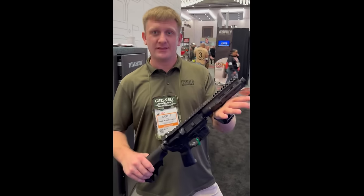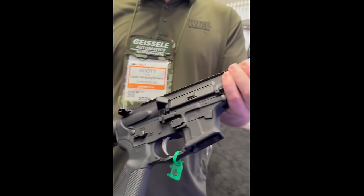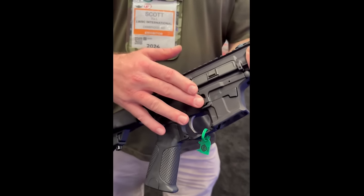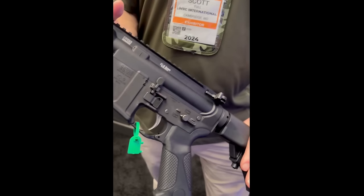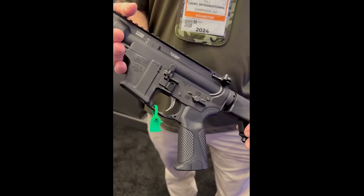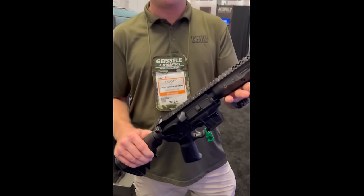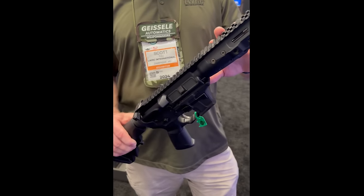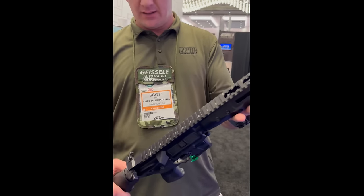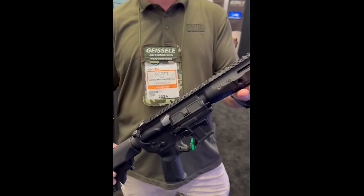This is Scott with LWRC. This is the new IC9. It falls in the IC family — it's got the same controls as our other ICs: safety, bolt catch, bolt release, mag catch, mag release — all ambidextrous in the same location as our other IC line. It takes Glock magazines, it's ring-delayed blowback. There are three variations at the moment: an 8.5-inch SBR, an 8.5-inch pistol, and a 16-inch carbine. This is new for this year and we'll be shipping in the next couple of weeks.